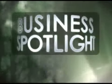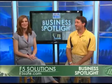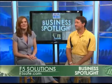This is WAFF 48's Business Spotlight. Good morning and welcome to the WAFF 48 Business Spotlight. With me today is Matt Ragland with F5 Solutions. I know that we're coming up on a severe weather season, right?